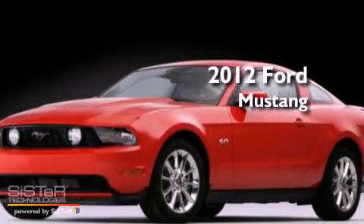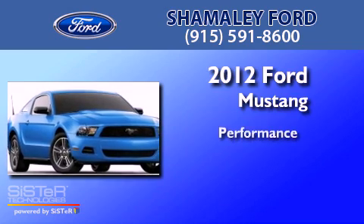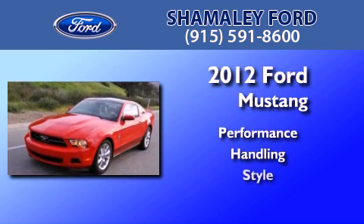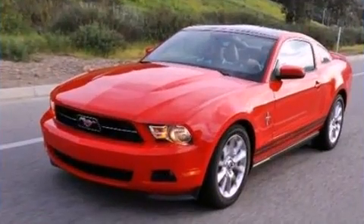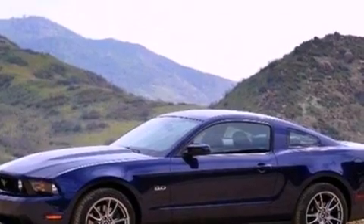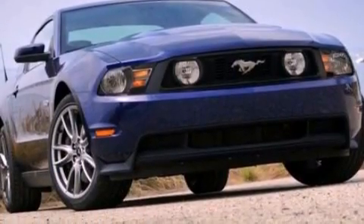This is a brand new 2012 Ford Mustang. Features include a low tire pressure indicator, traction control and stability control systems, cruise control, and a CD player.